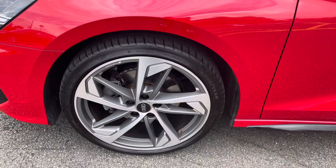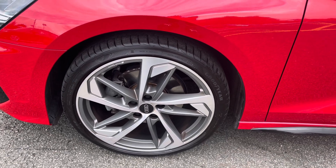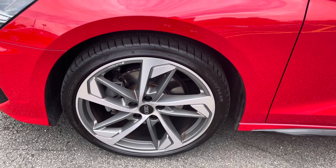Rolling on 19 inch alloy wheels with a 5 arm trapeze design in matte grey, making a bold statement with every turn.